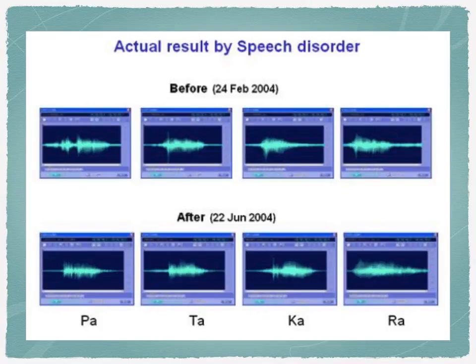Here's an example of the changes in speech patterns. They may appear minimal, but a little effort can go a long way.